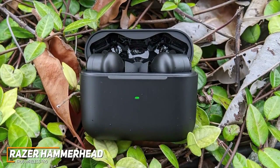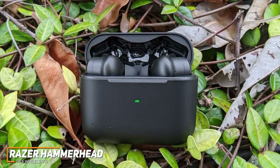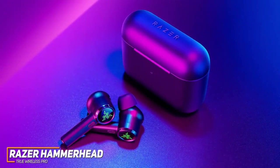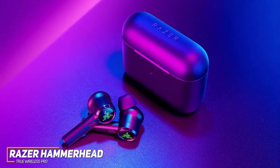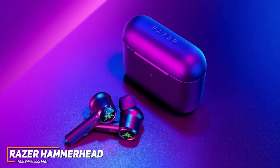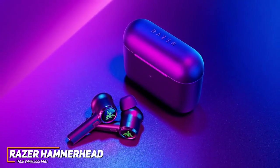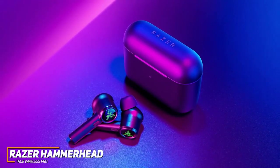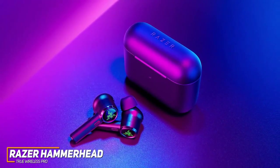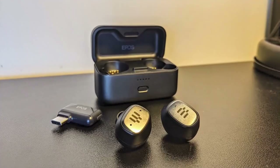The Razer Hammerhead Pro buds also feature active noise cancellation that filters out distracting background sounds for a more immersive and focused gaming experience. They are the best true wireless option on the market because of their dependable connection, solid active noise cancellation, and superior sound quality compared to less expensive models like the HyperX Cloud Earbuds. These are recommended for any gamers who want impressive, versatile audio and a greater range of motion while playing.